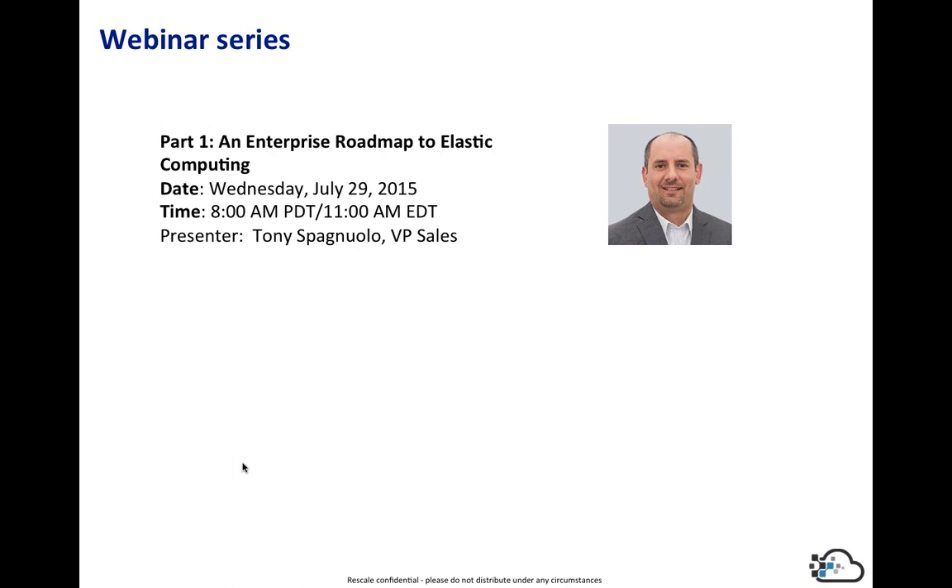This is the first in the enterprise webinar series, talking about the enterprise roadmap to elastic computing. I'll go over our viewpoint on the benefits of elastic computing, a roadmap to get to it, and some of the key parameters around it.